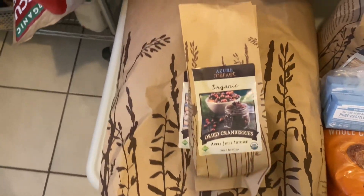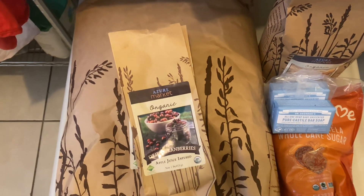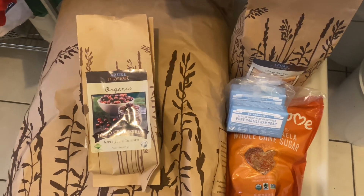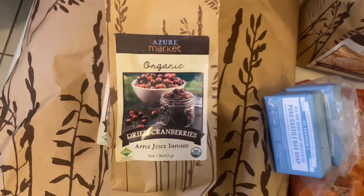I bought dried cranberries — I love those. I put them in a sourdough bread; I actually posted myself making that on my Instagram. I didn't post the recipe but I can — I just wanted to show how much my sourdough has improved.